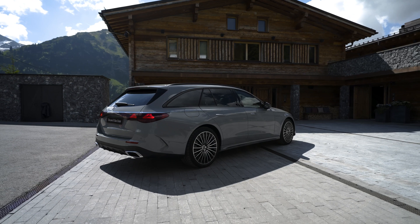The new E-Class estate comes equipped with standard agility control suspension and single-chamber air suspension on the rear axle. This setup maintains ride comfort even with a full load and ensures the vehicle remains level when heavily laden. An optional all-round Airmatic air suspension with continuously adjustable damping is also available.